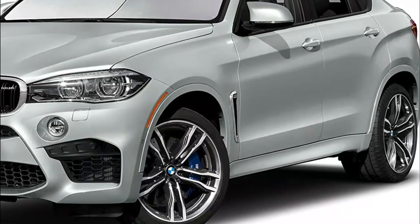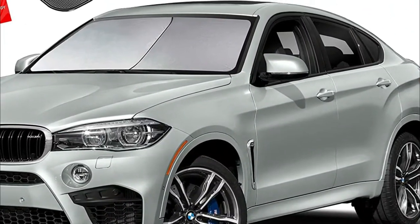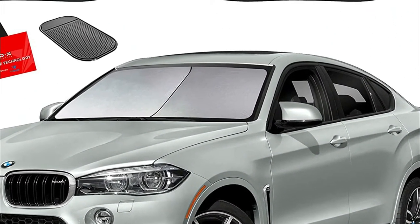Looking for the perfect sunshade for your windshield? Check out our top picks. From towering skyscrapers to busy streets, there are a variety of sunshades to choose from. Our selection features some of the most popular models with years of experience, so you can find the perfect one for your car.